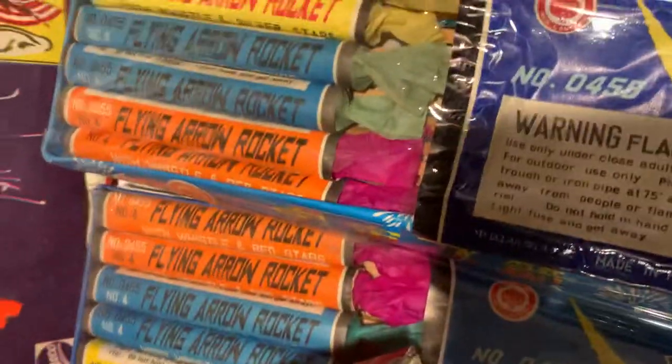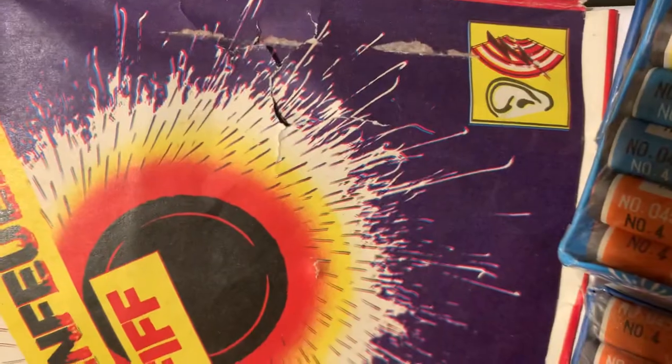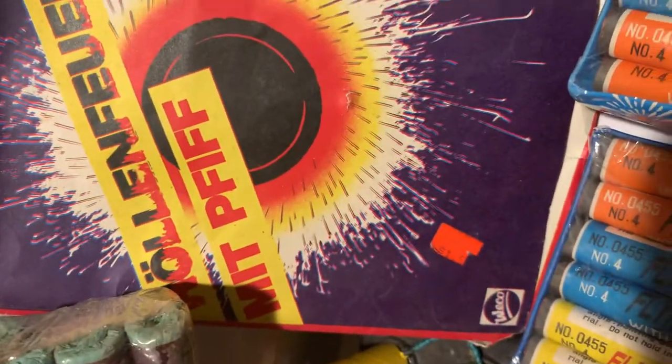Old 1960s New Jersey box of Big Boy Crackers. We've got a European Wheel — Very Loud, as you can see there — and Whistle and Reports by Weko.